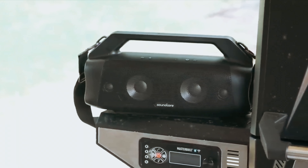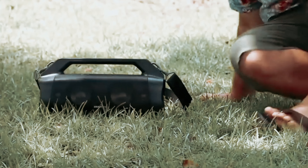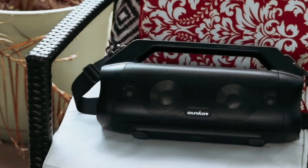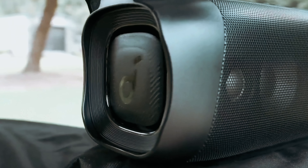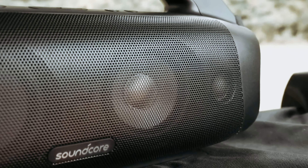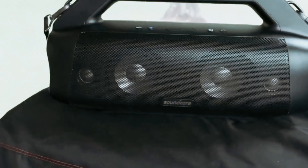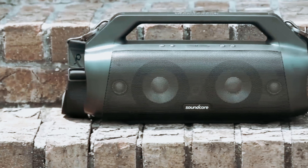Despite its powerful sound, this speaker is surprisingly lightweight and portable. It comes with a built-in handle and a detachable strap, allowing you to take your tunes wherever you go. Additionally, the Motion Boom Plus is water and dust resistant with an IP67 certification, so you can enjoy your music worry-free even in the harshest outdoor conditions. With a 20-hour playtime and a built-in power bank, this speaker is designed for long-lasting enjoyment. The 13,400 milliampere-hour battery capacity saves you the trouble of frequent charging, and the power bank feature comes in handy when you need to charge other devices on the go. Overall, the Anker Soundcore Motion Boom Plus is a feature-packed device that delivers outstanding sound quality and durability. Whether you're on a camping trip or hosting a backyard party, this speaker is sure to impress.